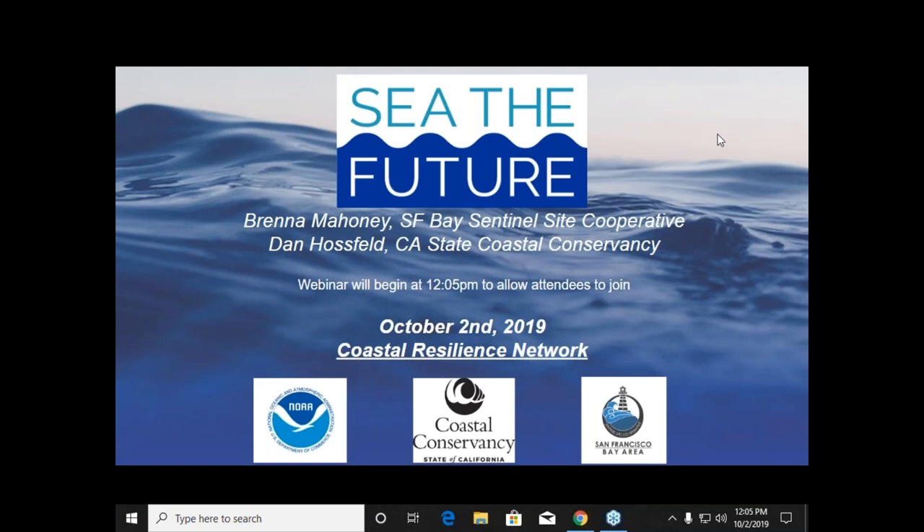Hi, everyone. Welcome to the Coastal Resilience Network webinar. My name is Dan Hausfeld. I'm the Climate Ready Sea Grant Fellow here at the Coastal Conservancy, and I'm also the coordinator for the Coastal Resilience Network.